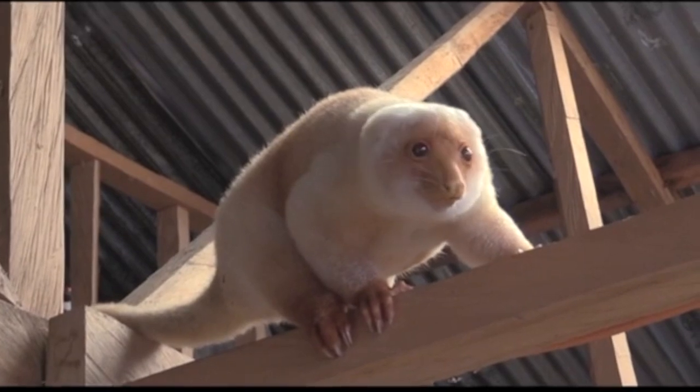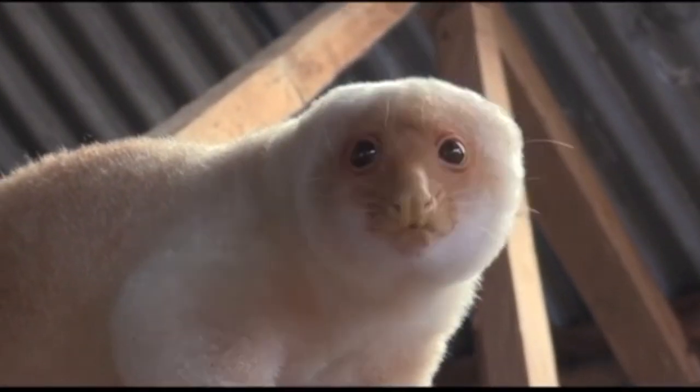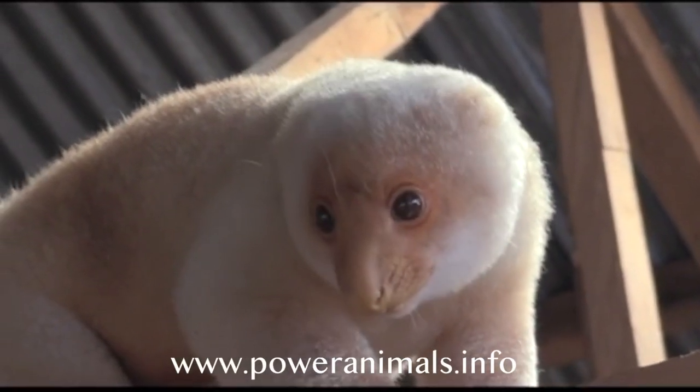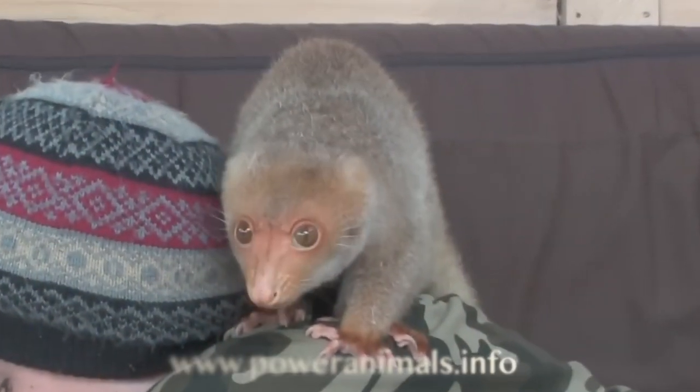When you need to think about something carefully, call on the spirit of the Cuscus. Visit our website for a free Power Animal reading, and thank you for subscribing.